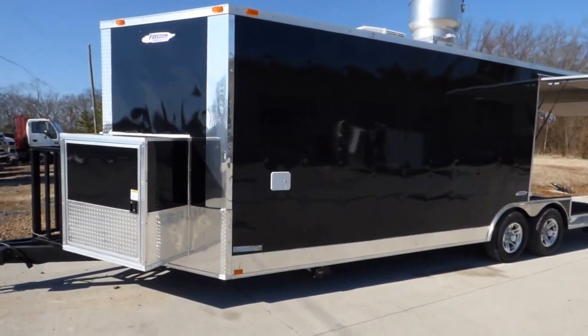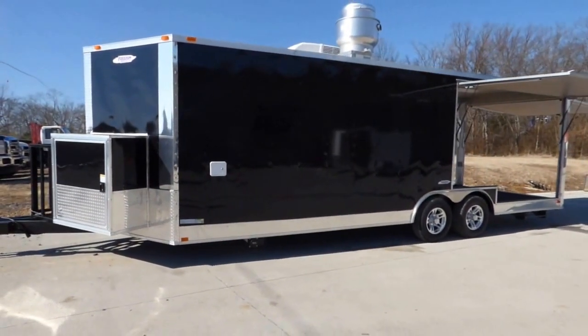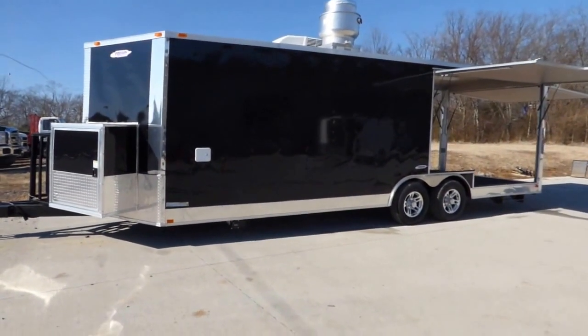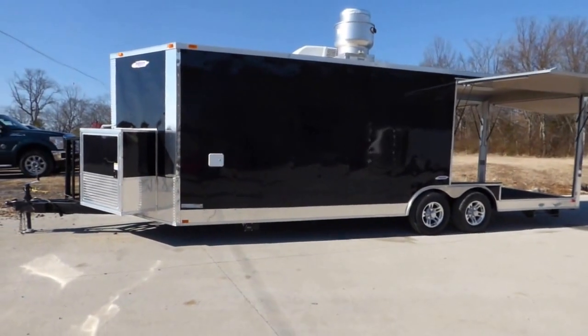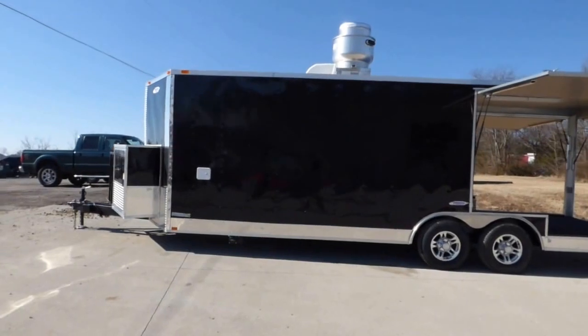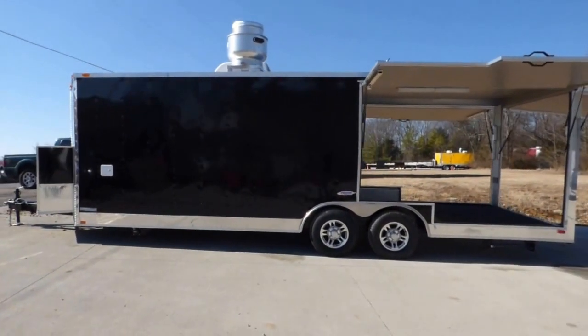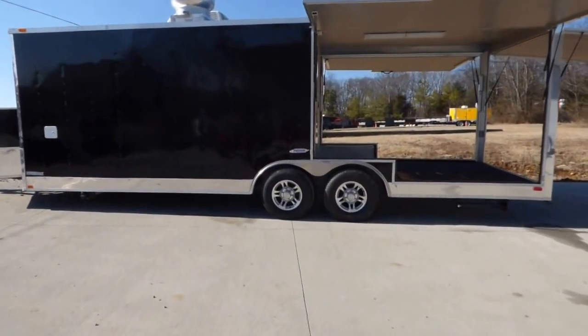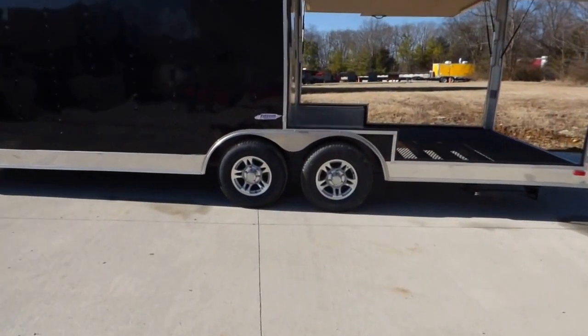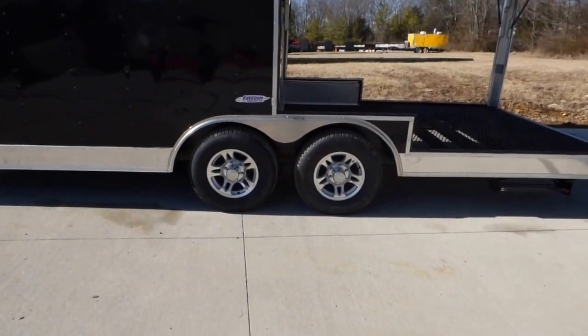Today we have an eight and a half foot by 24 foot smoker-style concession trailer. This trailer is black in color, has 14 foot of enclosed area and 10 foot of porch area that is able to close down. The trailer is 7 foot in interior height and has Dexter 5200 pound axles with brakes on both axles, mag wheels with radial tires.